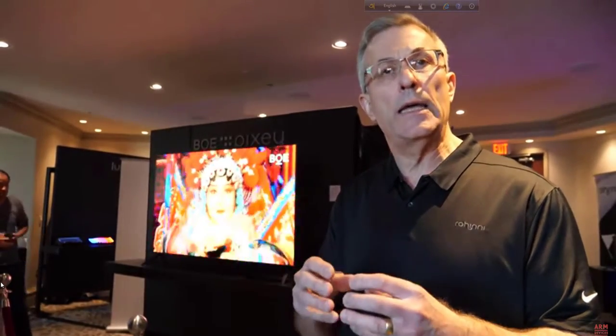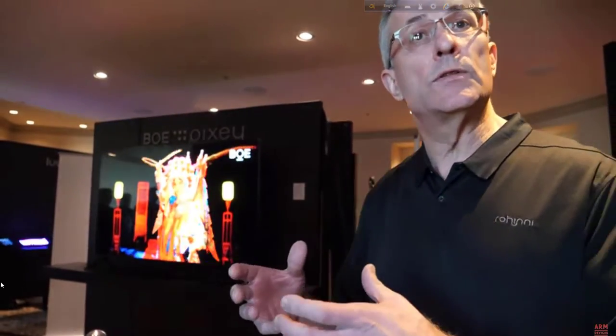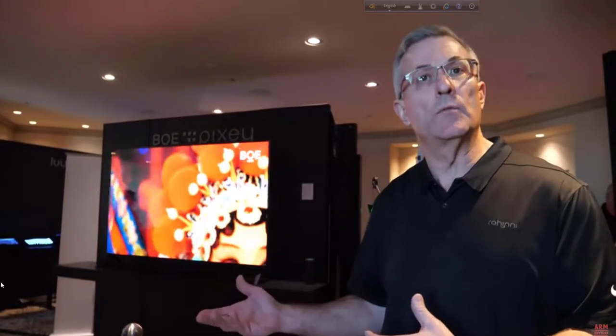Is it mass transfer or a different process? We use a different process. Because we're building lighting products or video components where you need to know every single pixel works and every single die works, we actually place each and every die individually — but at a very high rate of speed. That allows us to know that the die placed is good and accurately placed. A lot of mass transfer processes assume you're going to get fallout and design around it — you can't do that with keyboard backlights where you can't have a single die that's out.